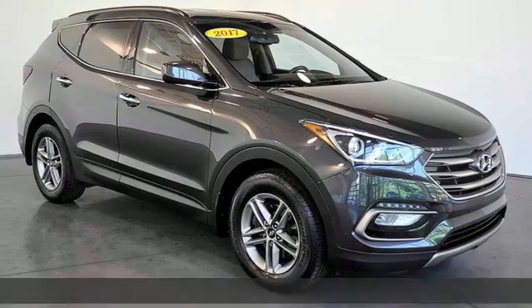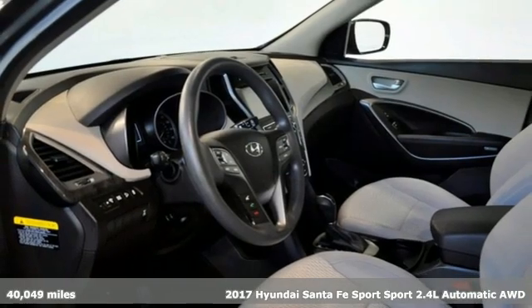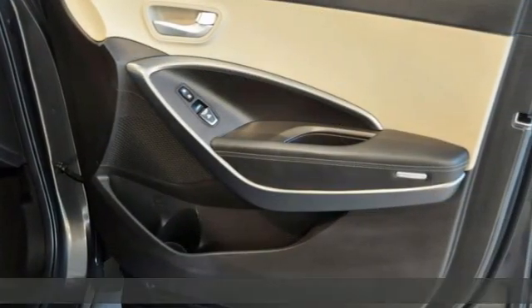It's a 2017 Hyundai Santa Fe Sport. Challenging convention to find a better way — it's the Hyundai way. You'll look forward to every drive with features like these.